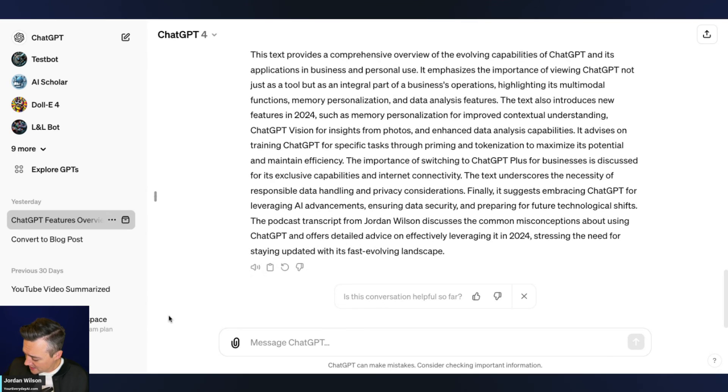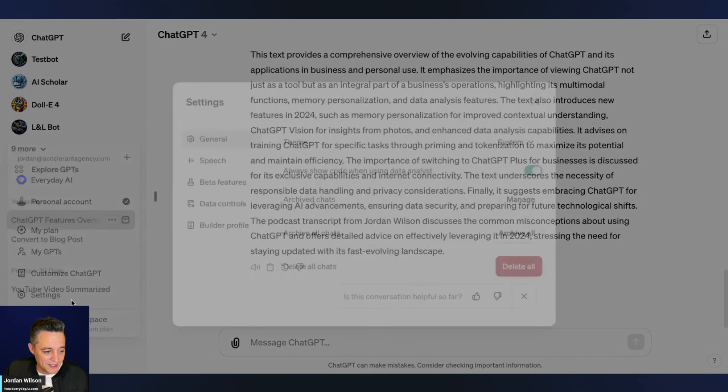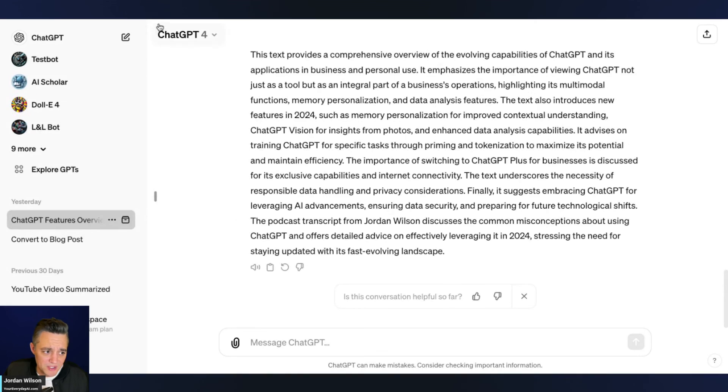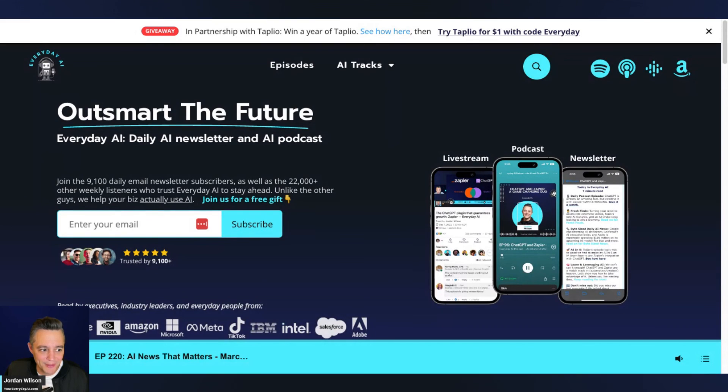It looks like it's going through a general release rollout, so go check that out. All you do is go to your settings, then Speech, then choose your voice — pretty easy. Let me know: are you going to be getting rid of Siri or Alexa anytime soon? I might be using this a little more now. If this was helpful, go to everydayai.com, sign up for the free daily newsletter, and we'll see you back for another AI in Five. Thanks!